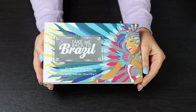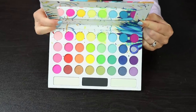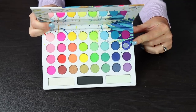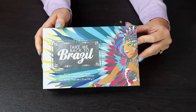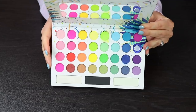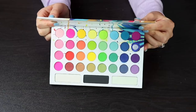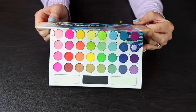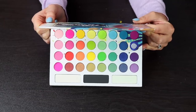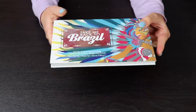Here is a palette that I think I am going to declutter — this is the Take Me Back to Brazil palette by BH Cosmetics. I've used it a few times, but one shadow is broken, which really annoys me and keeps me from using this palette. Honestly, I just don't really ever reach for it — the pan sizes annoy me too, they're just so small. It was one of the first rainbow palettes I bought, and I have so many better things in my collection now. I don't think the formula is that good and it takes a long time to build up pigmentation, so I am going to declutter this.